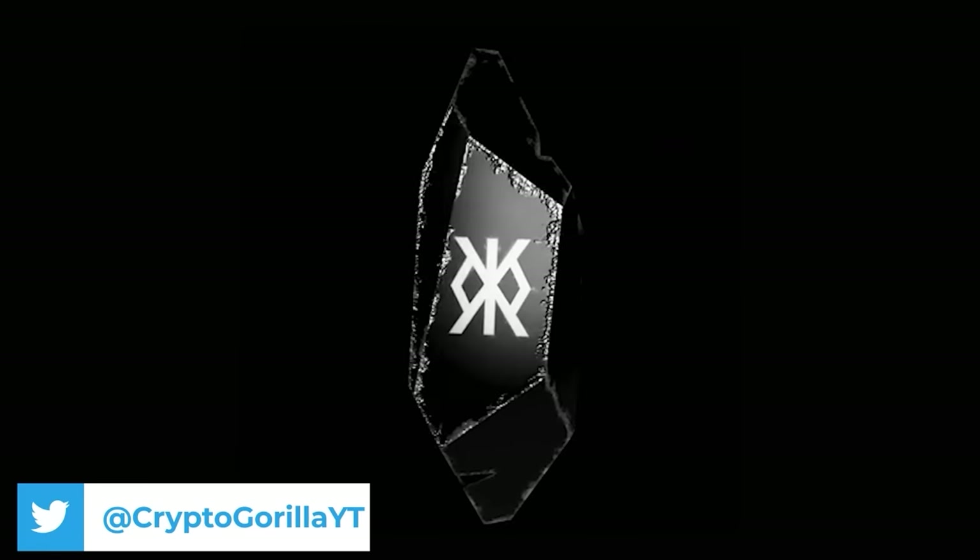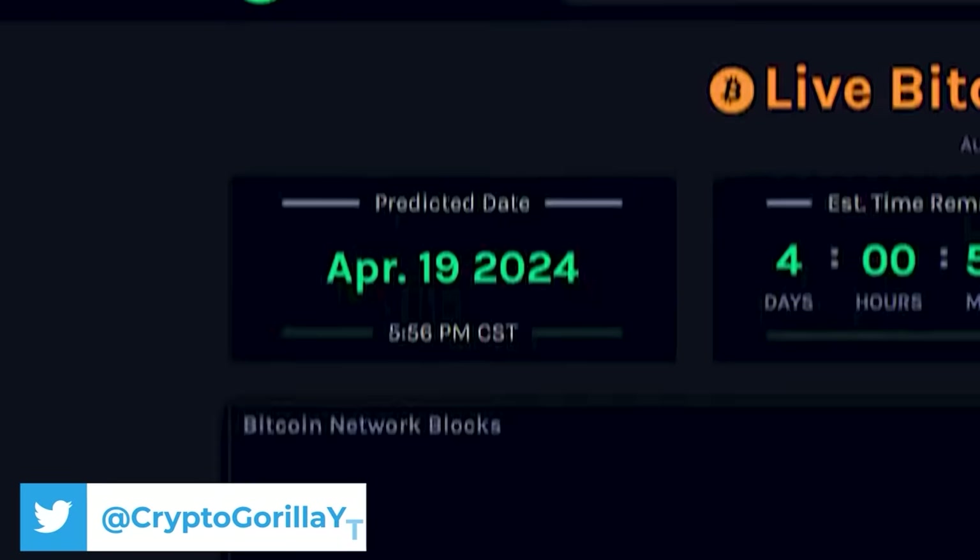Welcome back to another Crypto Gorilla video. Today is all about Runes, as the Bitcoin halving is happening on April 19th and Runes are going to go live slightly before that. In today's video, I'm going to try to answer every possible question you could have about Runes. This is going to be high-level stuff, so I'm not going to go deep into the weeds on how the tech behind Runes works.